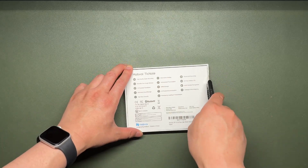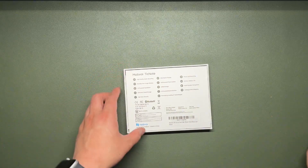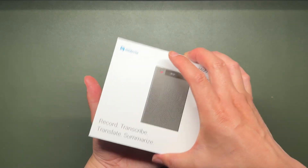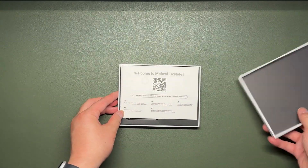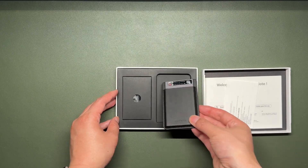Hello folks. Mobvoice sent me their new AI voice recorder last week and wanted me to create a product review video. This video reflects my honest opinion and personal experience after using the product for several days.